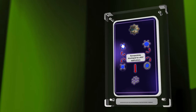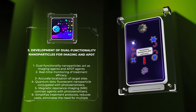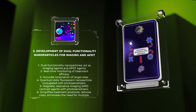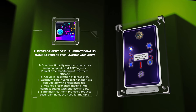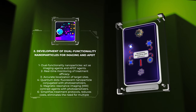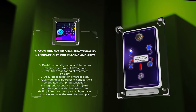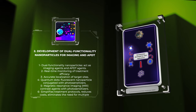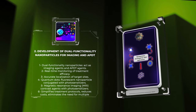Researchers have been exploring the use of dual-functionality nanoparticles that can simultaneously act as imaging agents and antimicrobial photodynamic therapy agents. These nanoparticles combine the benefits of real-time monitoring of treatment efficacy and accurate localization of target sites. For example, quantum dots, a type of fluorescent nanoparticle, have been successfully conjugated with photosensitizers to achieve both imaging and therapeutic functionalities. Additionally, by integrating MRI contrast agents with photosensitizers, iron oxide nanoparticles enable precise diagnosis, treatment, and potential real-time monitoring. The development of these dual-functionality nanoparticles simplifies treatment protocols, reduces costs, and eliminates the need for multiple agents.